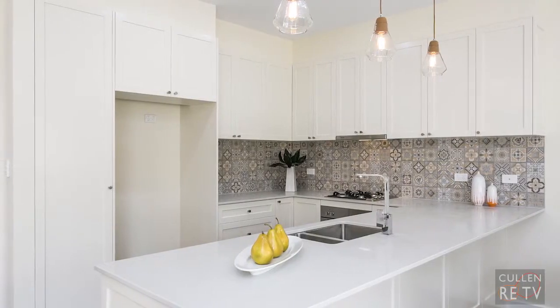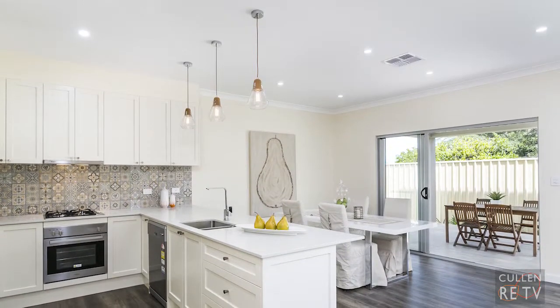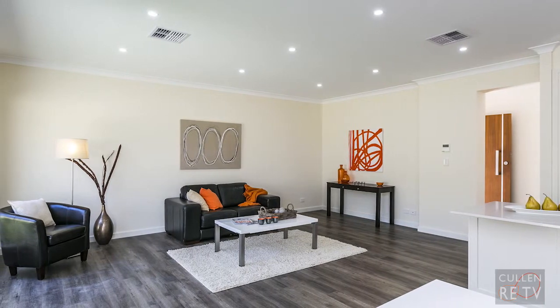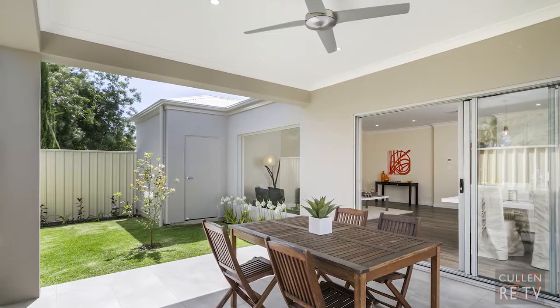The stunning kitchen has Caesar stone bench tops, under bench square set sink, gas appliances and pantry, and overlooks the open plan family dining area with triple sliding door out to the rear alfresco entertaining area, complemented each side by the gardens.